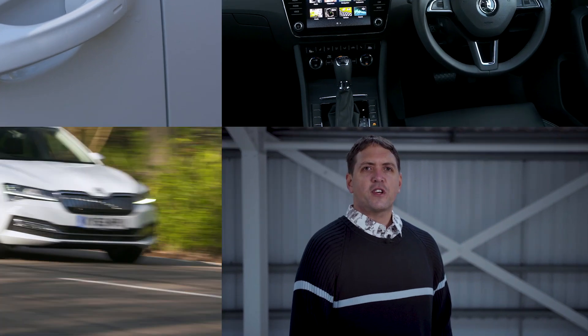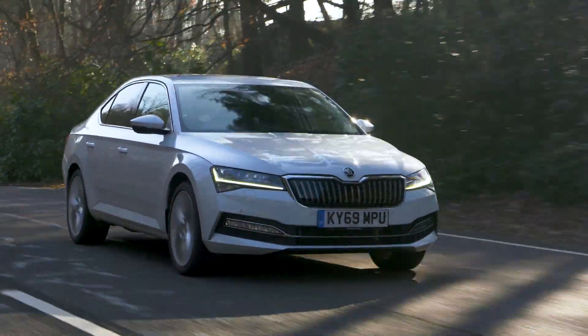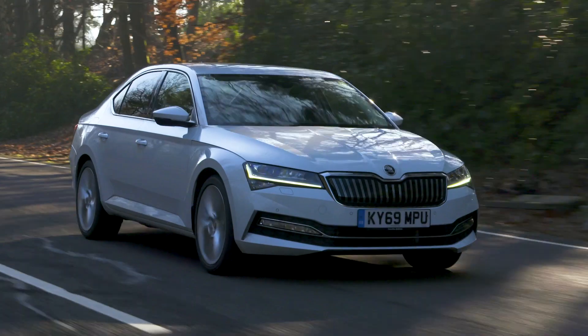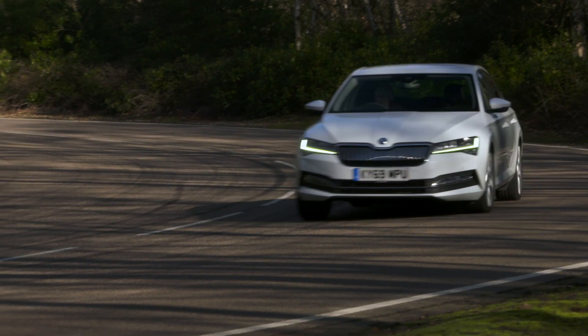The Skoda Superb is a car that's unashamedly built for comfort. Passengers will love its laid-back feel and the way it absorbs potholes and expansion joints on the motorway. But that's not to say the Superb puts the driver in the back seat. On the contrary, while it puts you at ease on the motorway, it's far from out of its depth on the country road. There's lots of grip and the handling is safe and predictable.